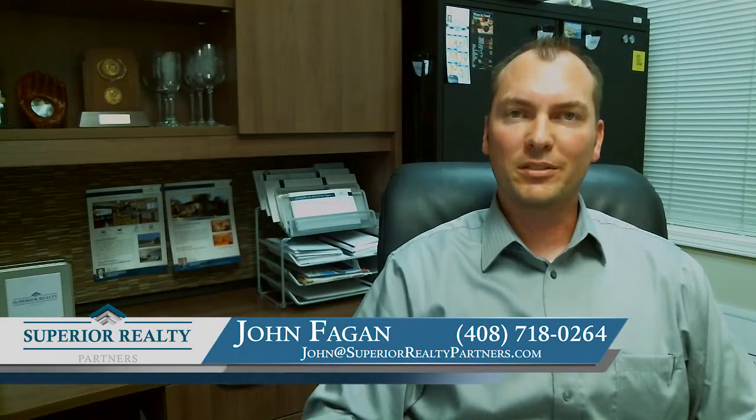Hi, this is John Fagan with Superior Realty Partners. Welcome to my video blog. Today we're going to talk about preparing your home for sale.